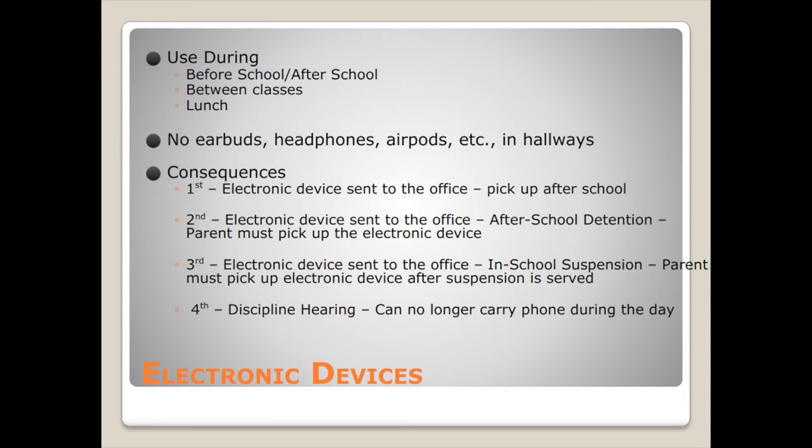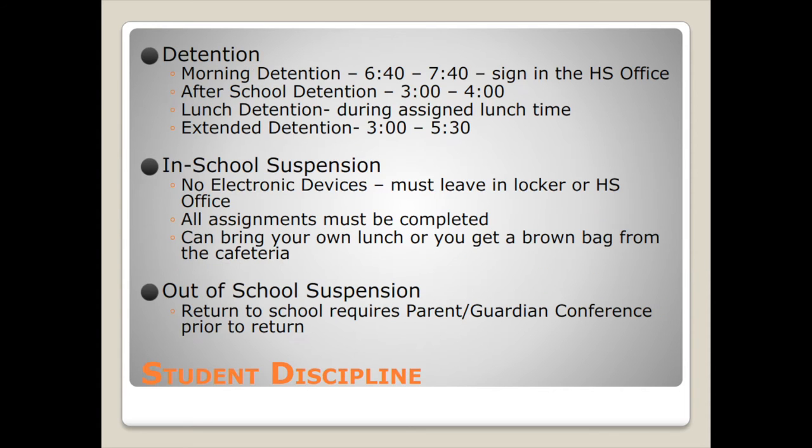Fourth offense: disciplinary hearing and you can no longer carry the phone during the day. For detention: morning detention runs from 6:40 to 7:40, sign in at the front office. After-school detention is from 3 to 4 in the library. Lunch detention will be assigned during lunch time. Extended detention is from 3 to 5. For in-school suspension, there are no electronic devices except your Chromebook, all assignments must be completed, and you can bring your own lunch or get the brown bag lunch from the cafeteria.